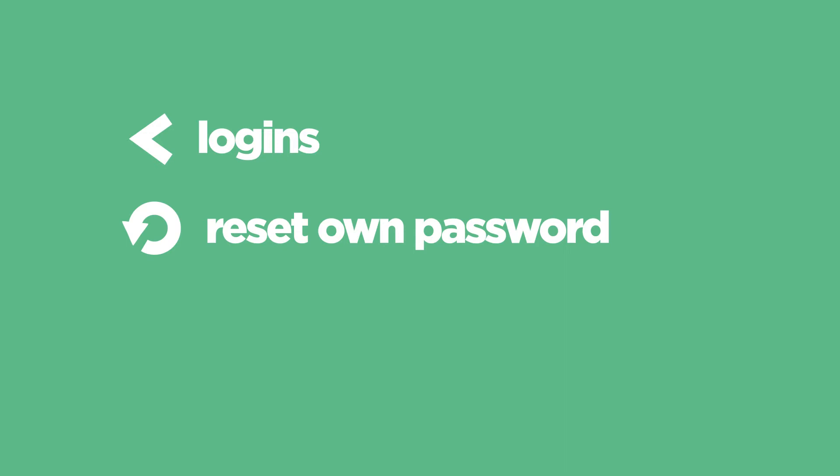like less frequent logins throughout the day, being able to reset your own password or passphrase, and better authentication security against cybercriminal attacks.